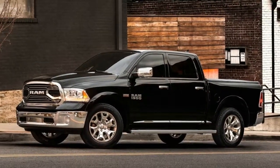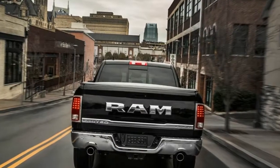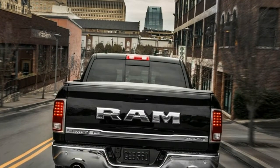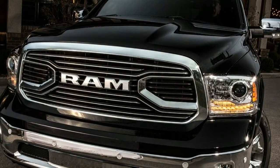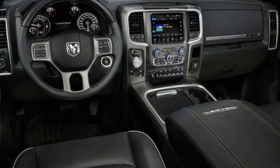Number 4: the standard features of the RAM 1500 HFE include an EcoDiesel 3.0L V6 240 horsepower intercooled turbo engine, 8-speed automatic transmission with overdrive, four-wheel anti-lock brakes, ABS, airbag occupancy sensor, 20-inch aluminum wheels, ABS and driveline traction control, and electronic stability.